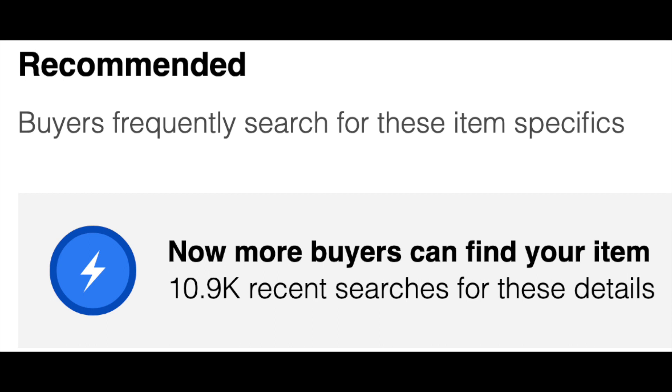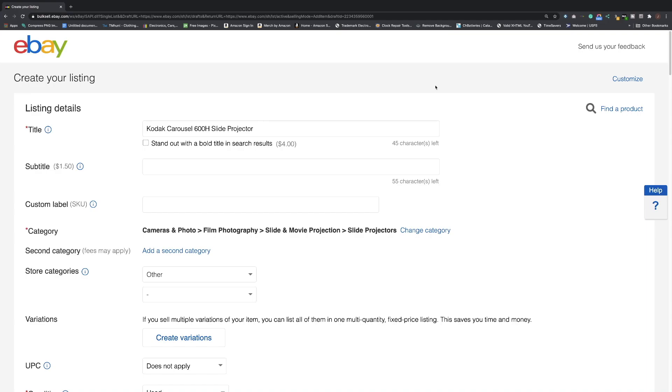So you're a new seller to eBay and you want to learn how to sell. Very important: lesson number one is learning about item specifics. You can learn everything you want about eBay, but if you don't know about item specifics you won't sell anything, and that's what this video is about. Watch and pay attention very carefully.